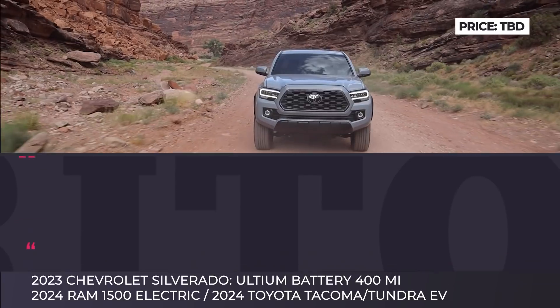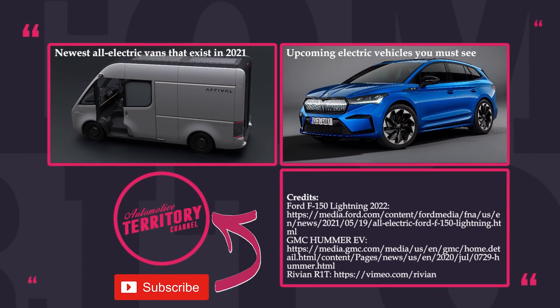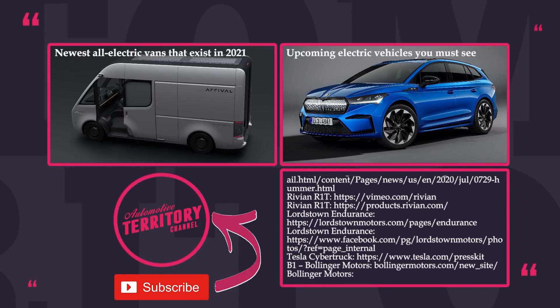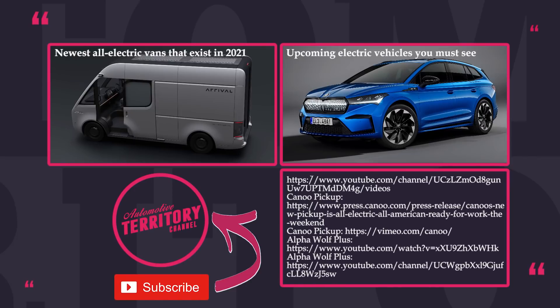What is the most promising electric pickup of the upcoming decade? Will the F-150 Lightning manage to retain Ford's truck domination or will the Tesla Cybertruck steal the leading position? Let's talk this over in the comment section.